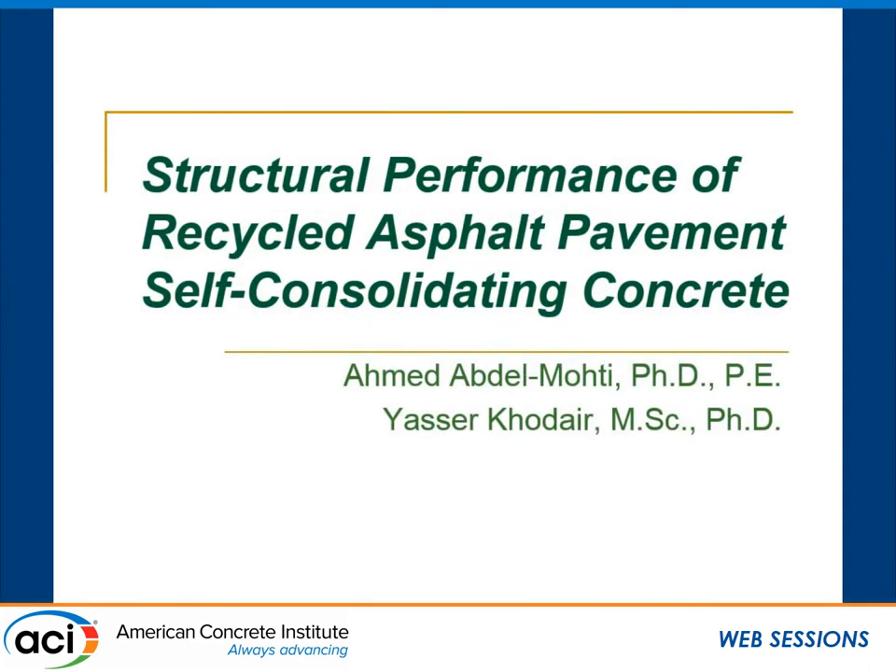My presentation is about structural performance of recycled asphalt pavement self-consolidated concrete. This is part of a research program between myself and Dr. Kuder. We are looking at including recycled materials in SCC.